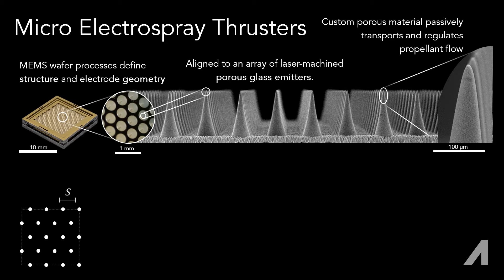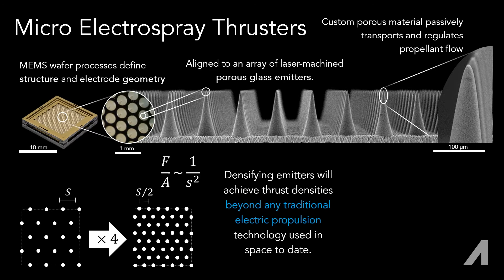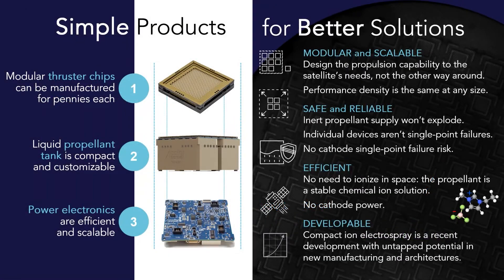By packing more emitters into current and future architectures, ion electrospray thrusters conceivably surpass the performance density of all flight-tested EP options to date. We are tessellating these thruster chips onto the face of our product.